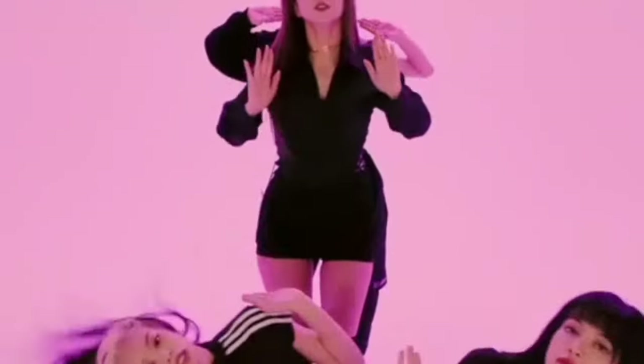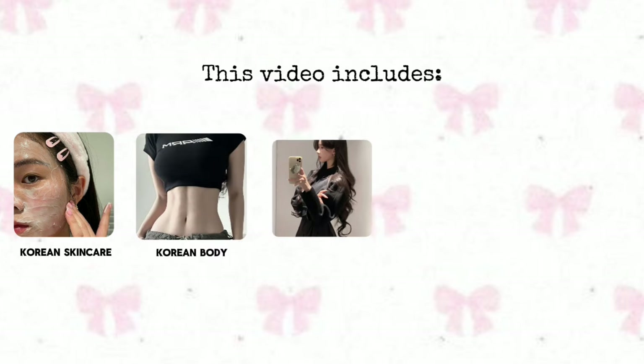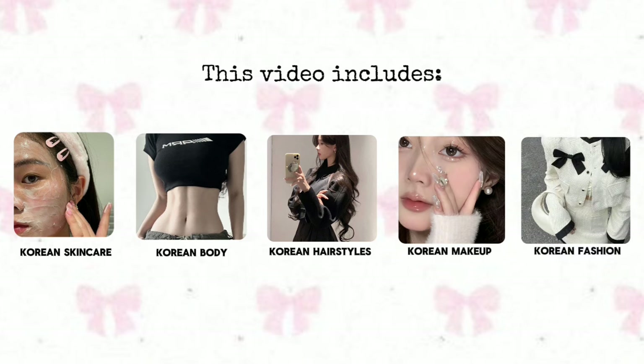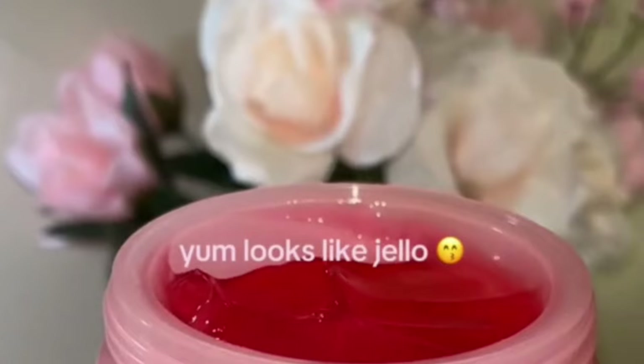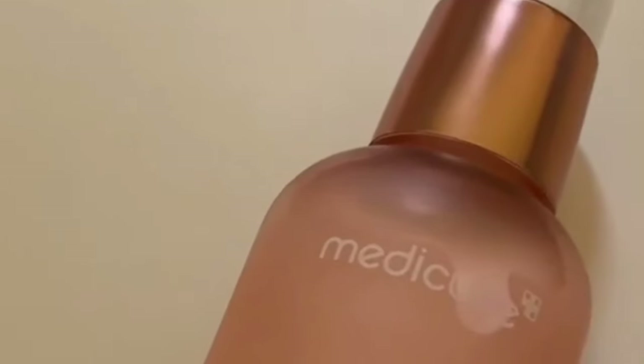You can look like them with these tips, but not exactly like a copy of them. This video includes Korean skincare, Korean body, Korean hairstyles, Korean makeup, and Korean fashion. Firstly, I will give you tips to get that flawless Korean glass skin. Many Korean idols use a 10-step skincare routine, but recently minimal skincare routines are more in use.